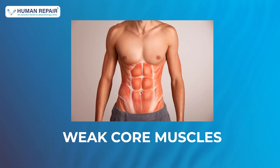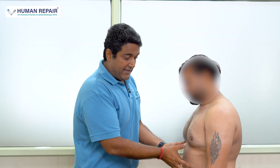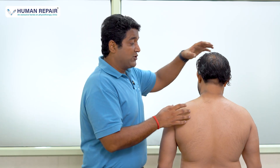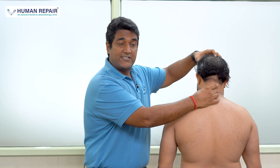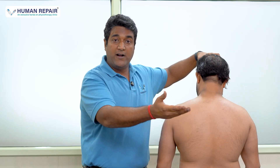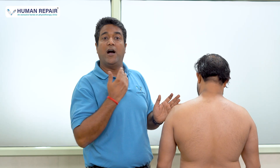The second cause is weak core muscles — as you can see, there is a big tummy and a lack of core muscle strength. The third cause could be past neck injuries, which push the neck forward, push the thoracic spine backward, and ultimately push the scapula outward.